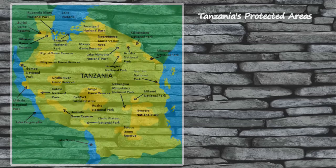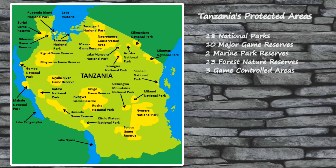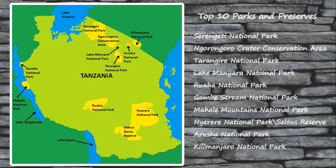Over the decades, Tanzania has done an incredible job of identifying the most important wildlife areas within its borders and protecting those lands. If you want to go on safari in Tanzania, you certainly won't have a shortage of destinations to choose from. The country is home to 18 national parks, 10 major game reserves, two marine park reserves, 13 forest nature reserves, and three game-controlled areas. To help you narrow down which parks to visit, I've narrowed down the list to my top 10 wildlife viewing areas.